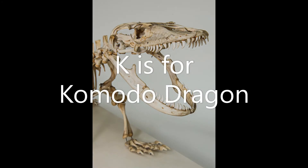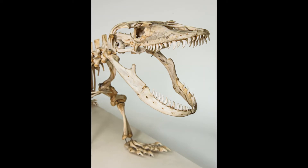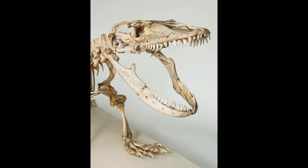K is for komodo dragon. The komodo dragon is the world's biggest lizard, growing up to three meters long. They live on just a few Indonesian islands, including Flores and Komodo.